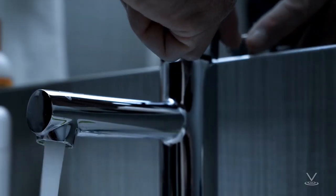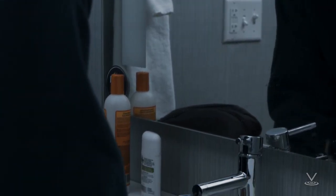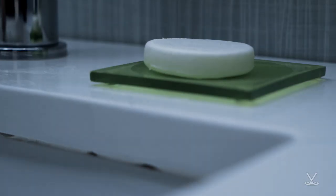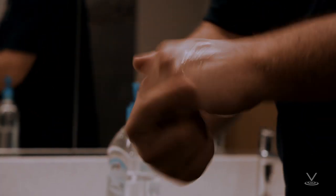Wash your hands often with soap and water for at least 20 seconds, especially after going to the bathroom, before eating, and after blowing your nose, coughing, or sneezing. If soap and water are not readily available, use a hand sanitizer that contains at least 60% alcohol. Always wash your hands with soap and water if your hands are visibly dirty.